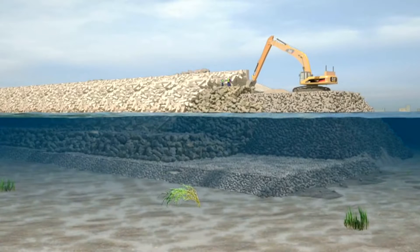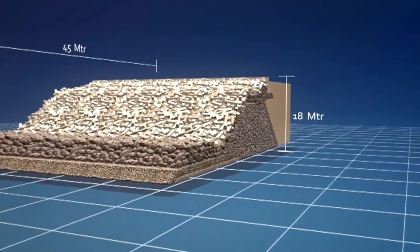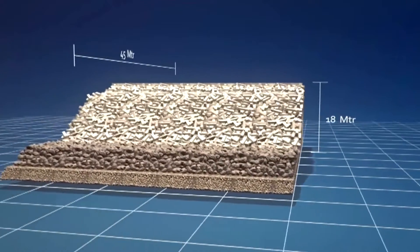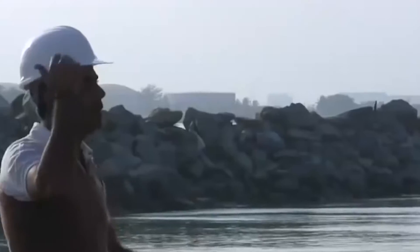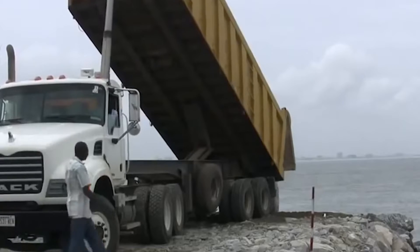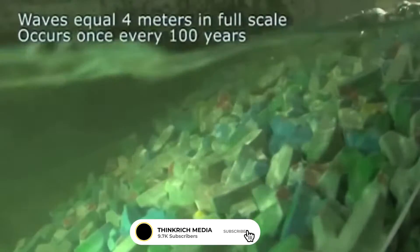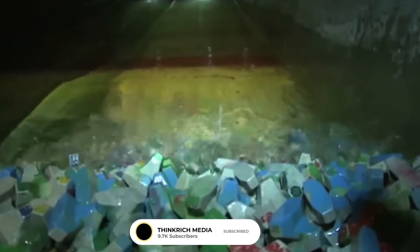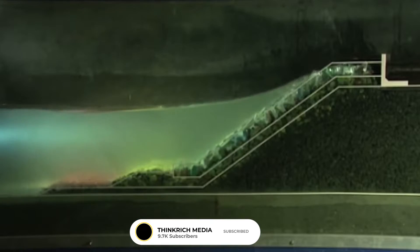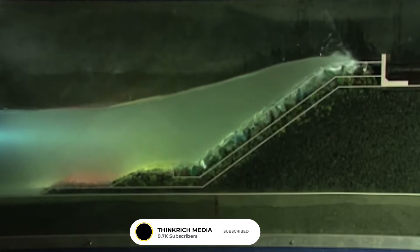The Great Wall of Lagos is a large sea revetment that protects the new city and Victoria Island from flooding. Royal Haskoning marine engineers from Holland designed the wall, bringing over 100 years of experience in urban planning and development. Royal Haskoning then took the design to the Danish Hydraulic Institute, who built a full-scale model of the wall for Eco-Atlantic City. The seawall was subjected to the worst waves in a 1,000-year cycle, and the finished seawall model passed all of the tests with flying colors.